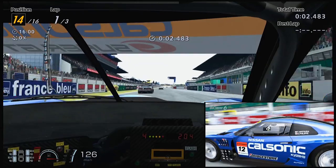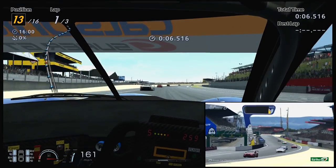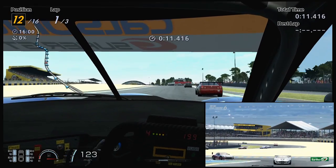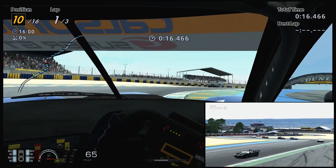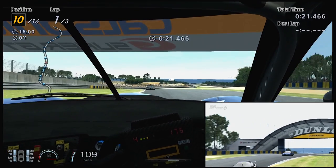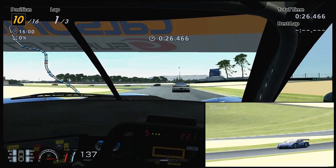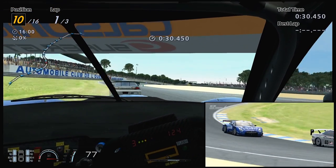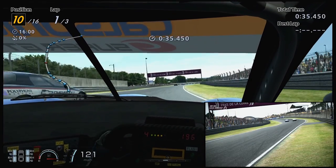Welcome to the CGR Lap of Awesome. Here's a track and car request from Twitter, sent to the show by Scoshay at Quake112, who requested the Calsonic Nissan GTR '08 on the Circuit de la Sarthe — however you pronounce this — the Le Mans track.